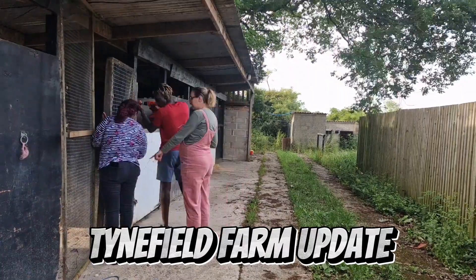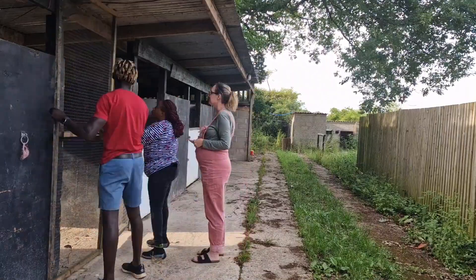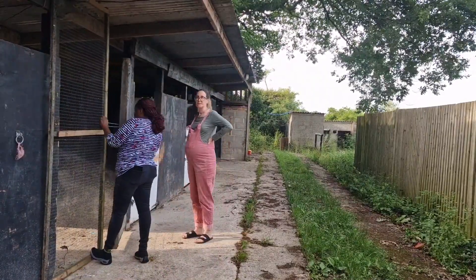Hello viewers, Timefield Farm again with the goats. So as we know, goats are escape artists, so before we let them out, we decided to create some sort of barricade to stop them getting out.